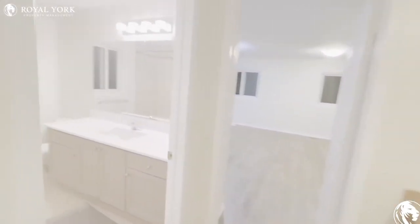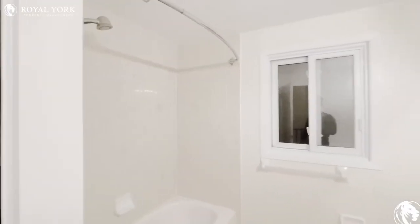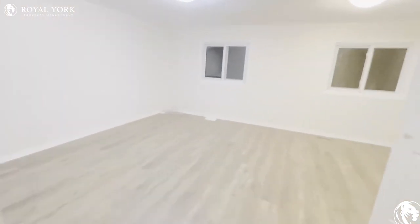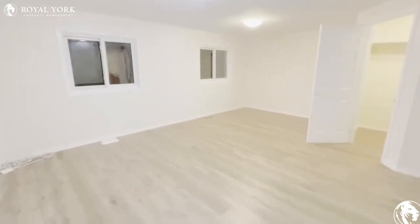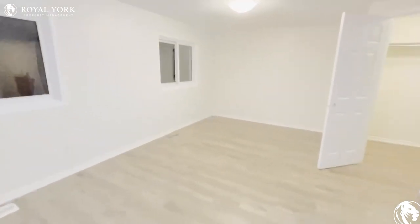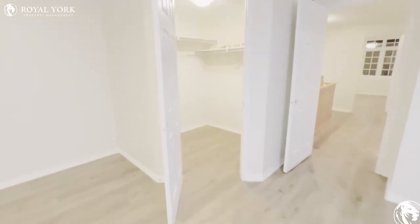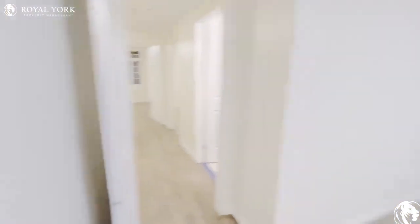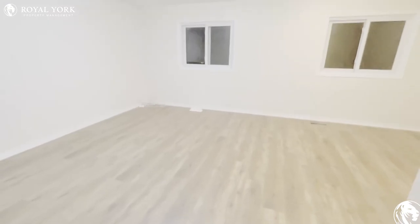On to the left you will have your first full bathroom — brand new vanity, full bath, and a stand-up shower. We're going to take a look at the primary bedroom: a huge bedroom with nice big windows where you can definitely fit a king-size bed comfortably. The unit also features a walk-in closet. Here's a full view of the bedroom — a very large bedroom.